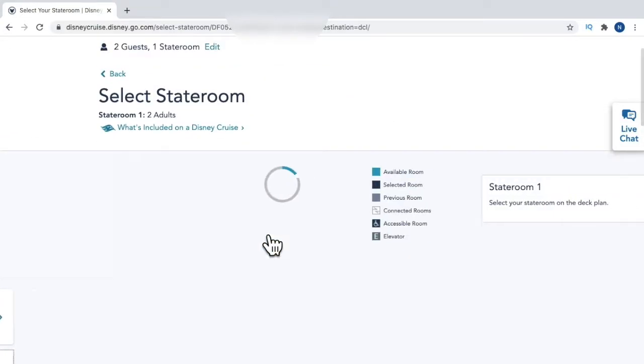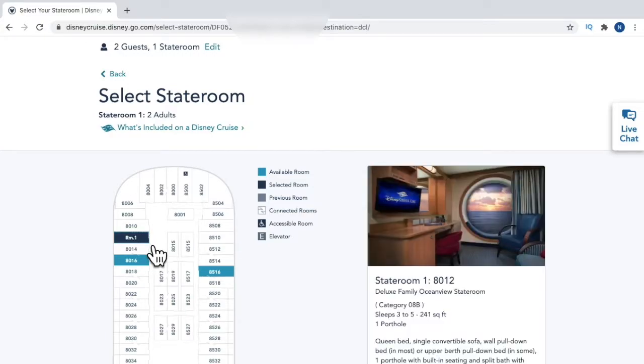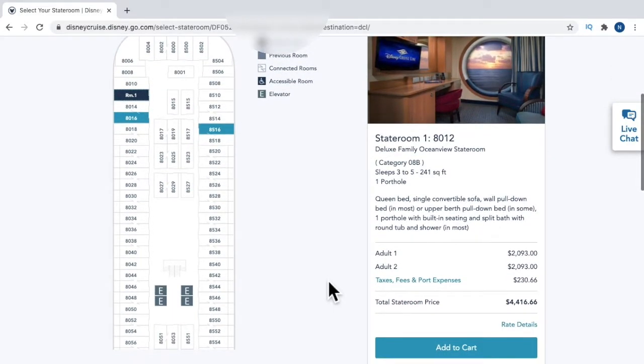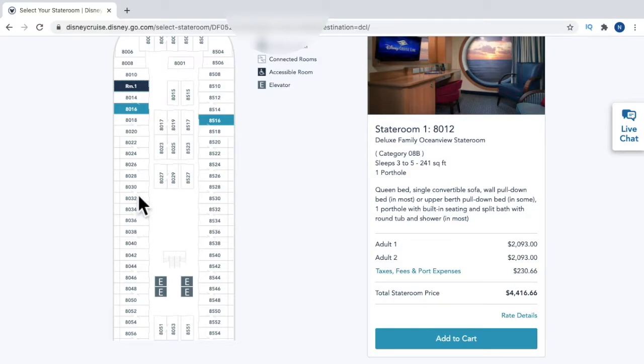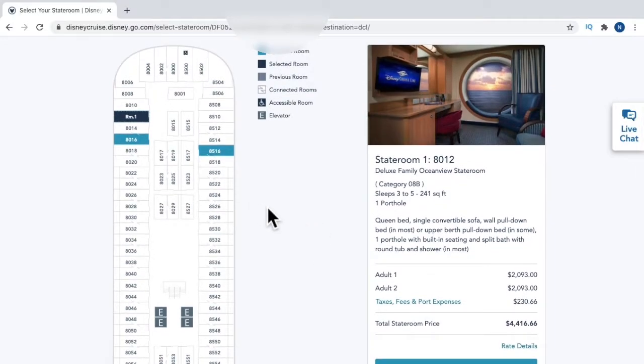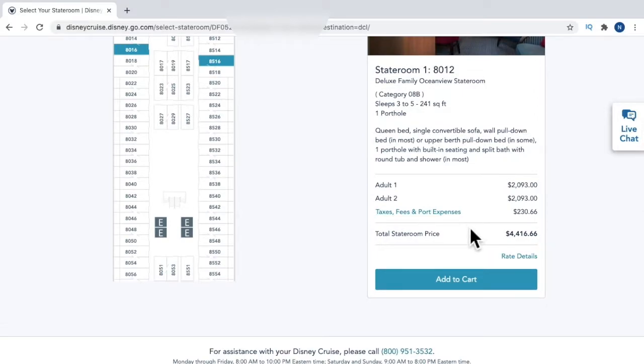I went with the non-guaranteed option, and now we can see there are only three staterooms left in this category — shown in blue, with everything else in white. I'm going to select the stateroom I want. Keep in mind other staterooms may not be available if your party size doesn't fit. If you're looking for connecting staterooms with a connecting door, look at staterooms 8014 and 8016 — you'll see a little gap with a line denoting those two rooms connect. It's now giving me the price breakdown for guests one and two, plus taxes, fees, and port expenses.